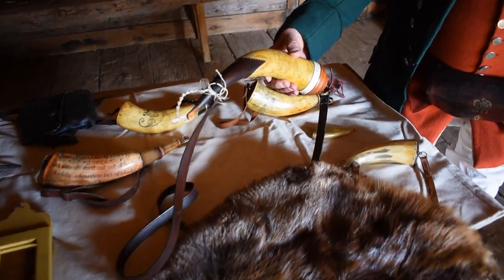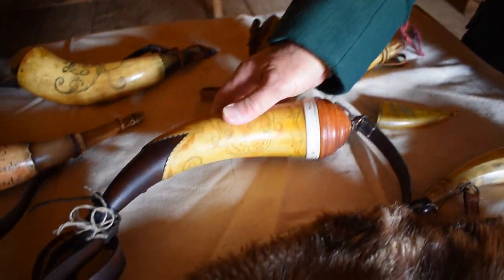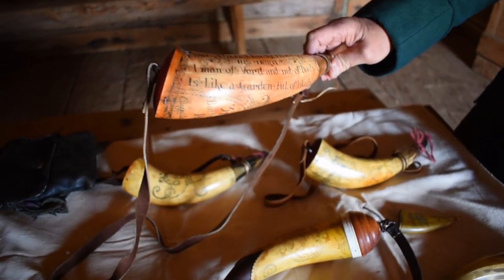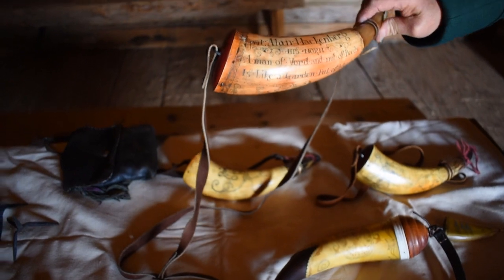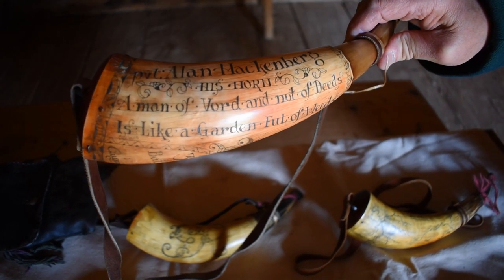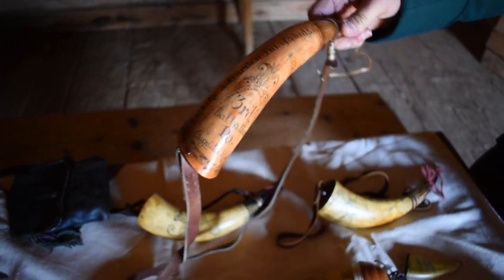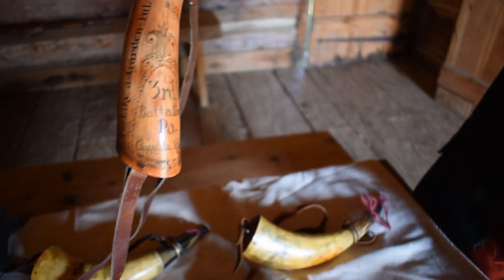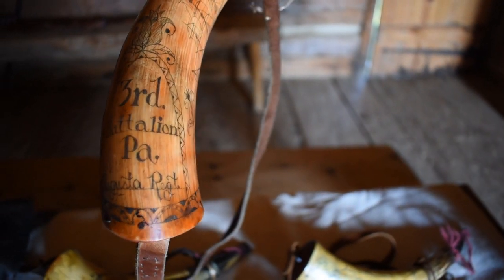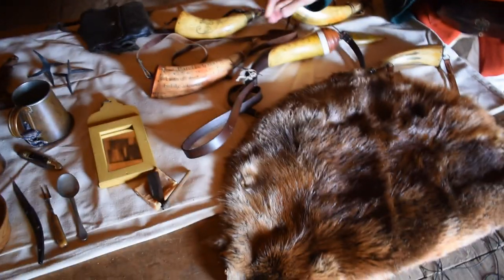There are some really interesting powder horn designs. This one looks like a whale's mouth with teeth. Some soldiers had more personal information on their powder horn — this one has the saying, 'A man of word and not of deeds is like a garden full of weeds.' And this one identifies the owner as a member of the 3rd Battalion of Pennsylvania Provincials, the Augusta Regiment. You can see how intricate the carvings were on those horns.